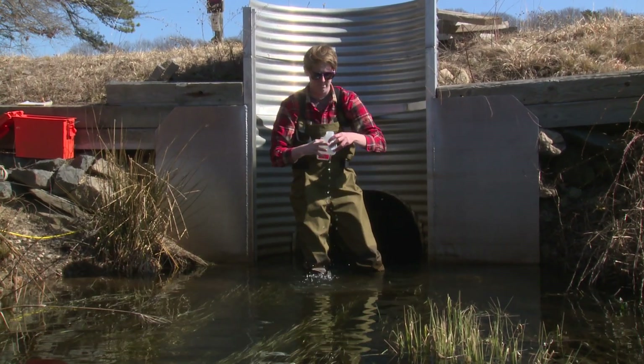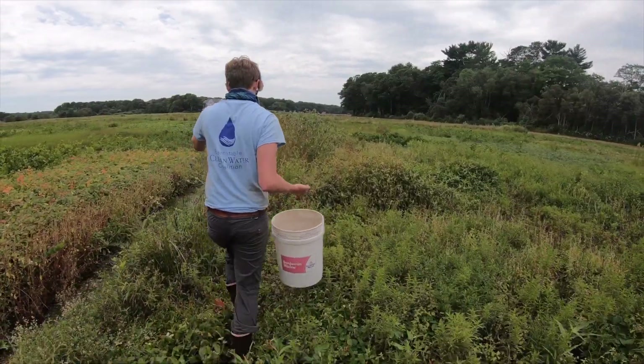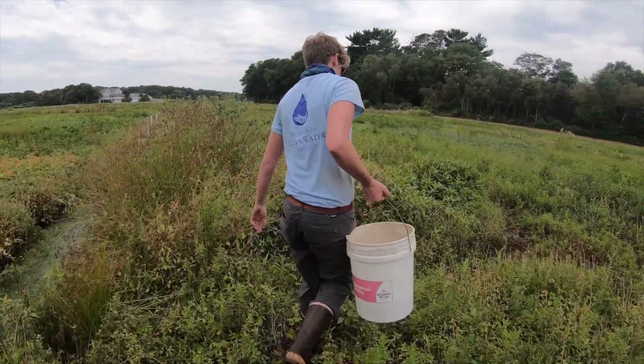Since the cranberry bog workshop we formed a working group to really nail down the particulars of this project. We've been weeding weekly since mid-February and I've been coming out here just to really prepare this site for this installation.